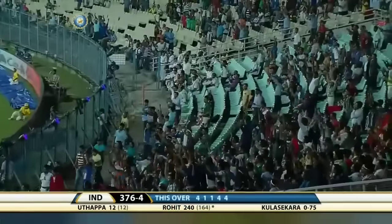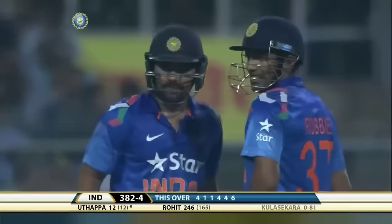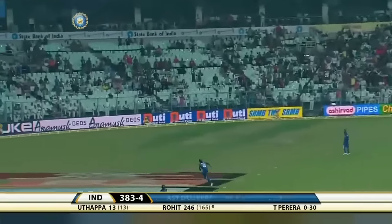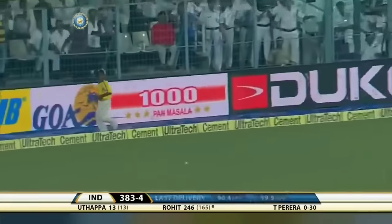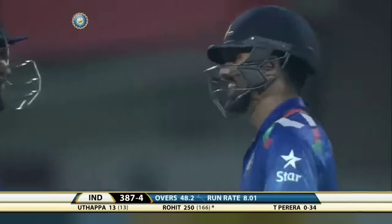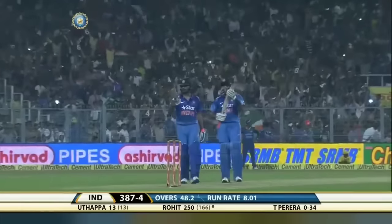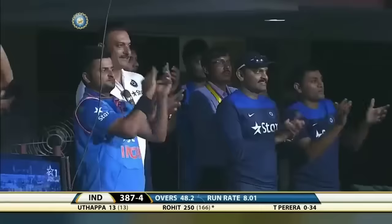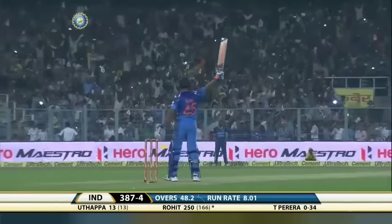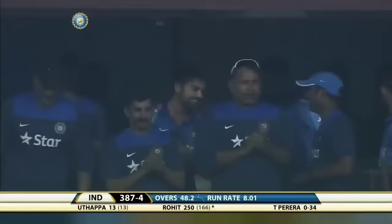How do you sum that up? That is toying with the bowling. Well, that will be another boundary and he reaches 250 with that — the second batsman in the history of the game to score 250 runs in a limited-overs game. But this is an international — the first man to get to 250 in one-day internationals: Rohit Sharma.